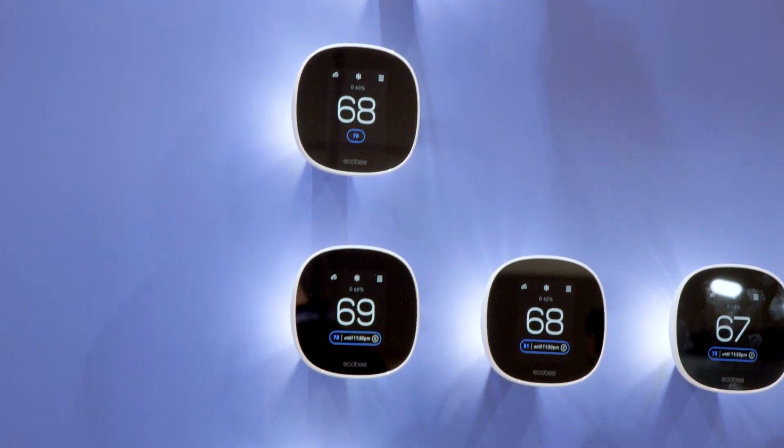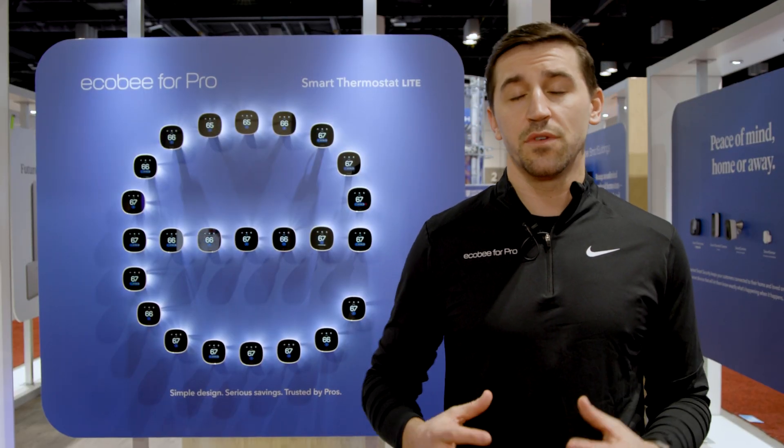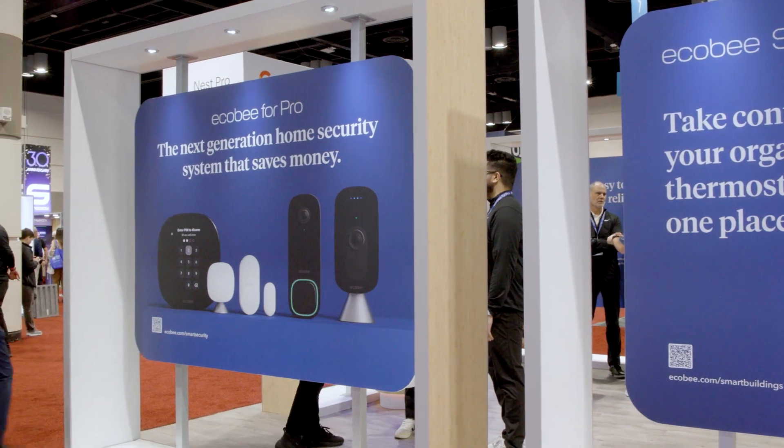Ecobee is the creator of the world's first Wi-Fi enabled thermostat. And since that time and the inception of the company, we've really been seen as leaders in the space, because we've been able to stay innovative and change the way that people think of a thermostat as more than just a heating and cooling switch. Now is probably the most exciting point in our history.